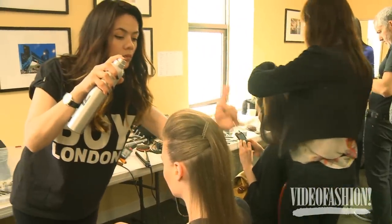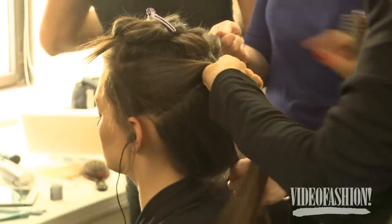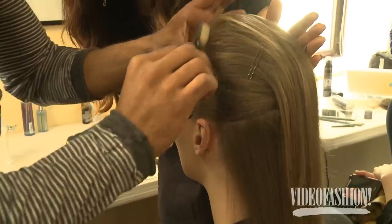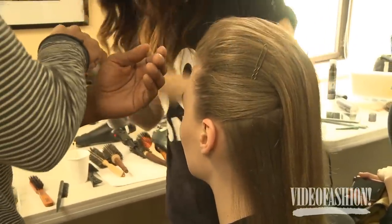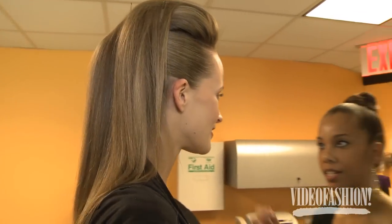We wanted something a little bit stronger. Basically what we've done is the sides are pulled back into a very high ponytail, which is just underneath the actual top section. It's not secured so much with pins — it's secured, but then the pins are taken out just before the girls go on. So it's really, really free-flowing.